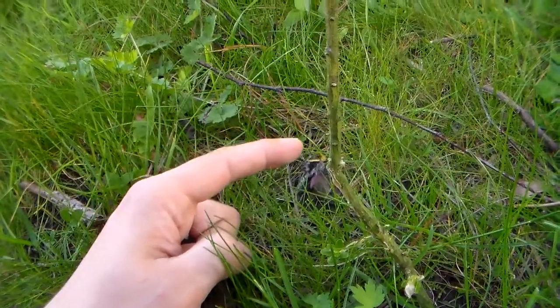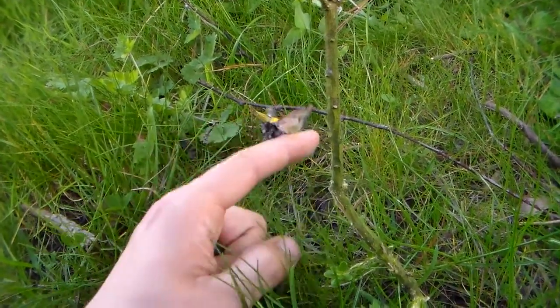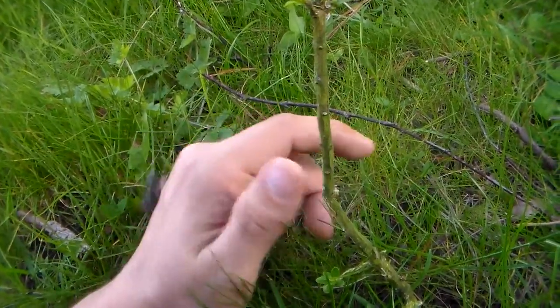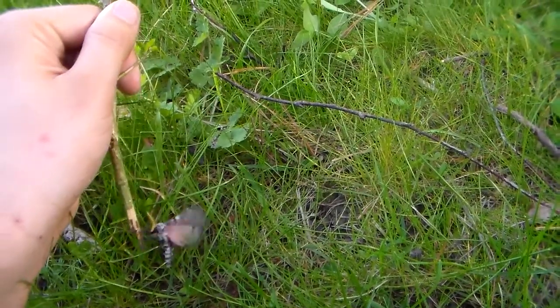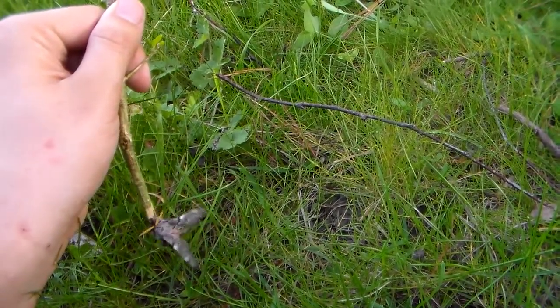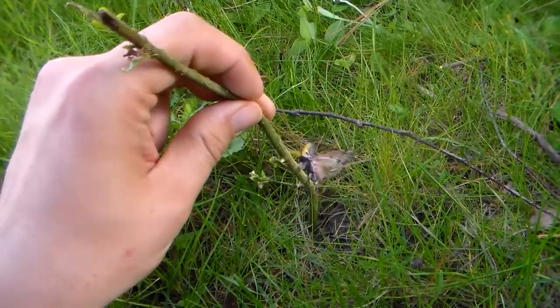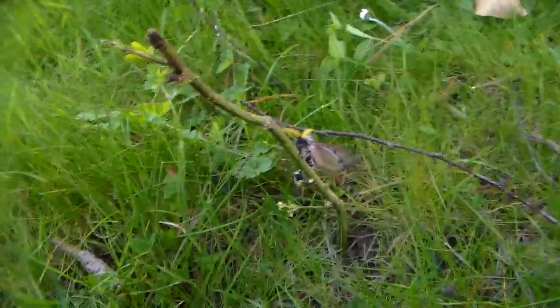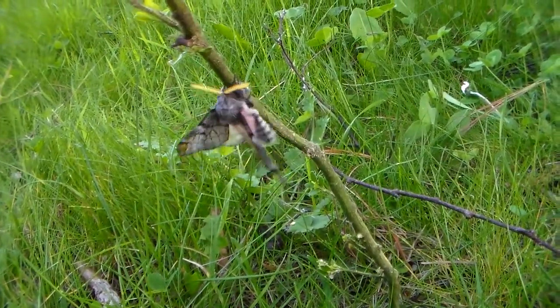They are found in Wyoming, Utah, and Arizona, and I think there are also some other states. I believe they're also found in Mexico — actual Mexico, not New Mexico — and really a large part of North America. In Colorado too, I believe.